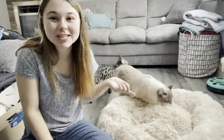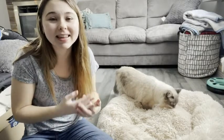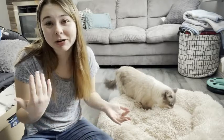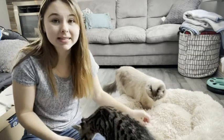Hey there, it's Alexa from WTI and I want to talk to you about this donut bed that I received from Active Pets. I have three cats, so anything I can get for them I will get, and if they love it that's an even bigger plus. I received the beige donut bed in size medium from Active Pets.